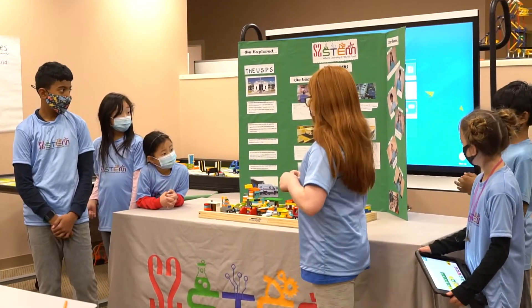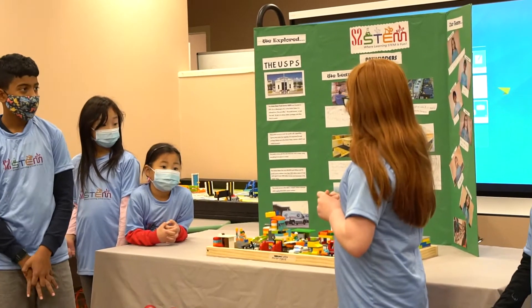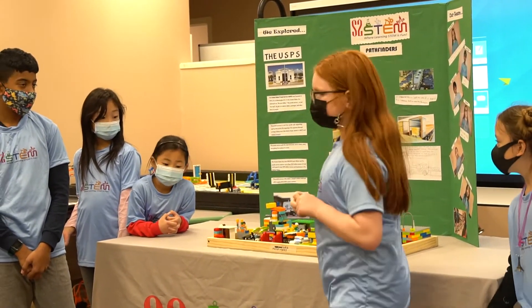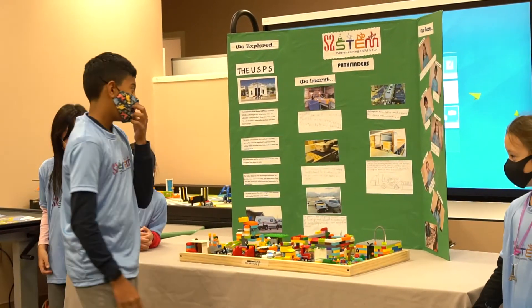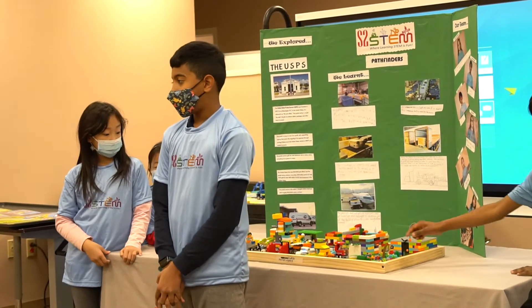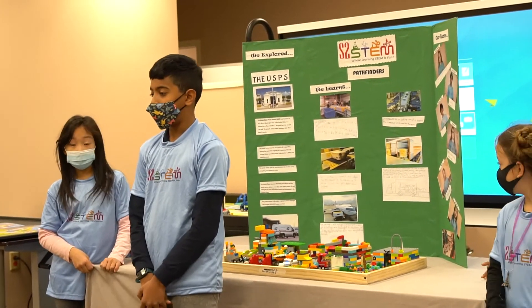This is my team, and we are going to be recapping what we have done over the last 12 weeks. Good afternoon, my name is Sriram, and we've been studying and researching a lot about what happens after you place an order.